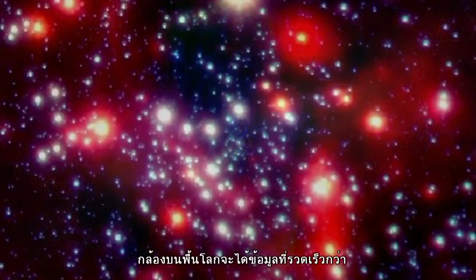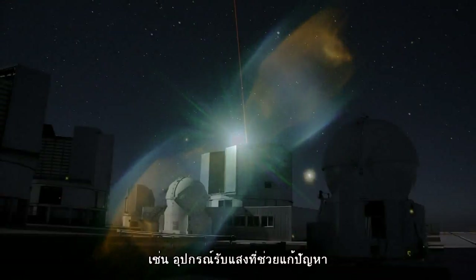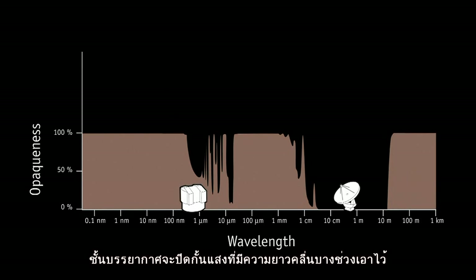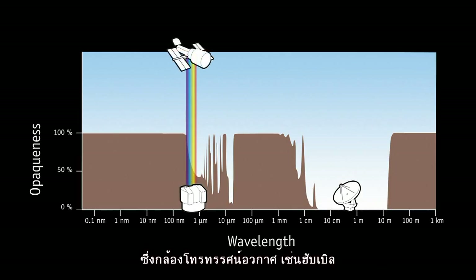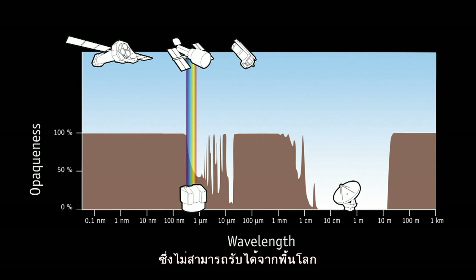On that count, ground-based astronomy is fast catching up. Advanced techniques such as adaptive optics have been developed to correct for the atmospheric blurring and twinkling. On the other hand, the atmosphere blocks certain wavelengths of light. Only space telescopes, like Hubble, that fly above the atmosphere, can access the ultraviolet and infrared parts of the spectrum, which are invisible from the ground.